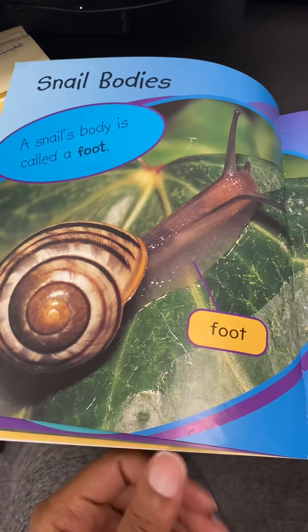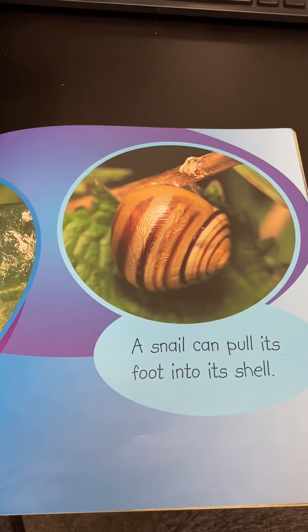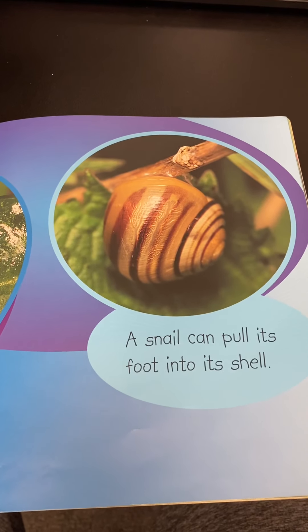Snail bodies. A snail's body is called a foot. A snail can pull its foot into its shell.